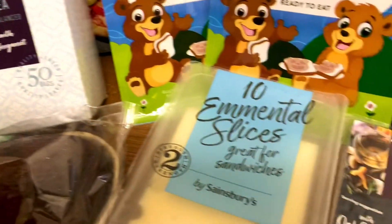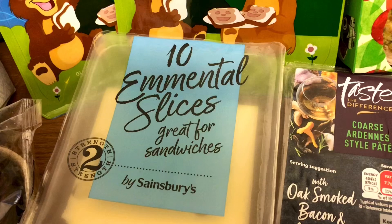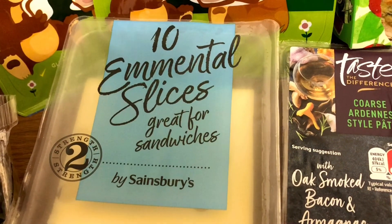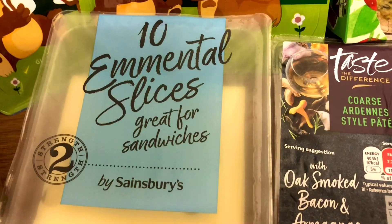And the cheese slices are still on special offer. Let me just have a look - £1.60.